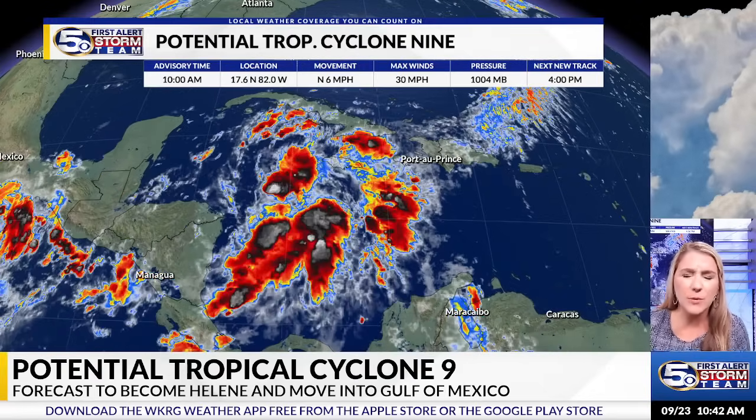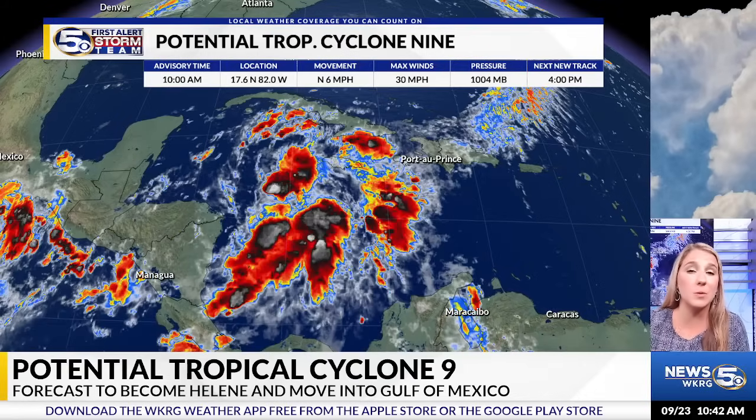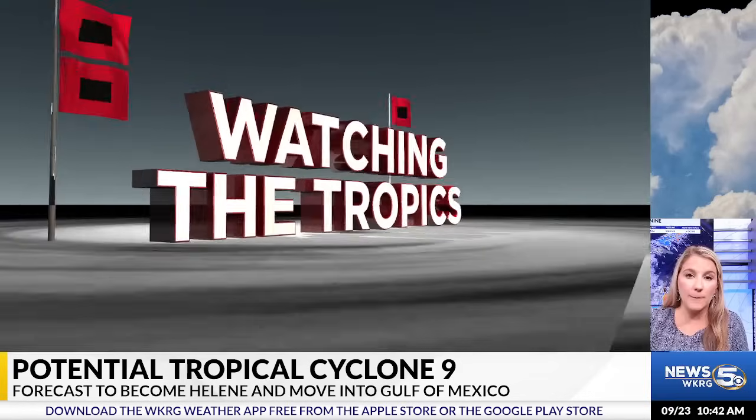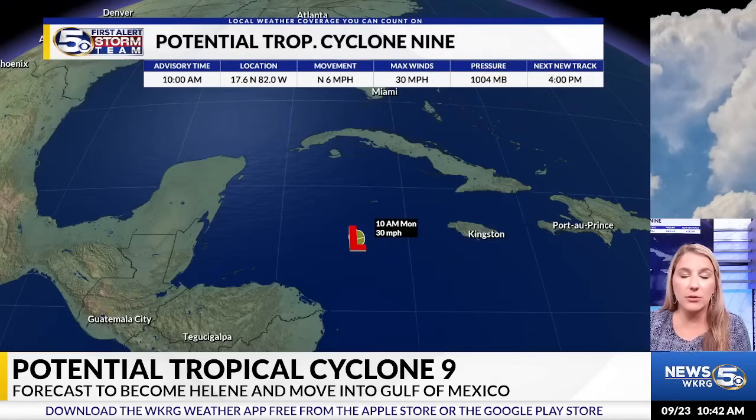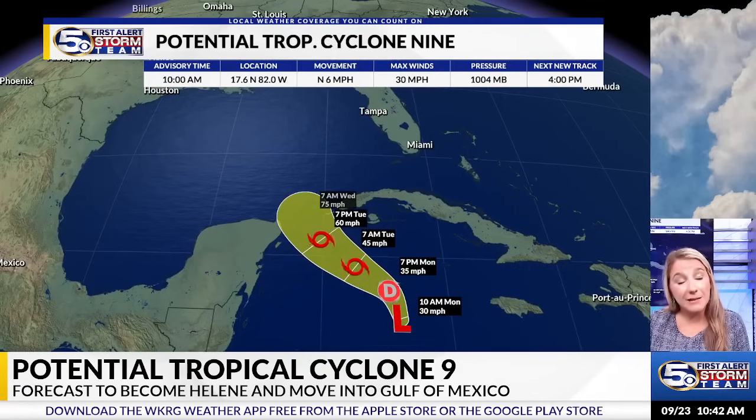Currently it's moving to the north at around 6 miles per hour, but it's kind of hard to get the motion nailed down because it is so disorganized. Max winds are at 30 miles per hour.